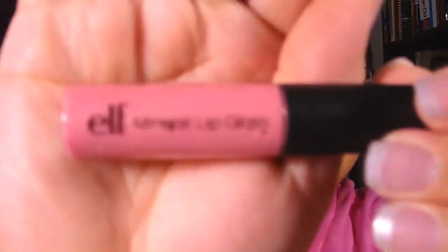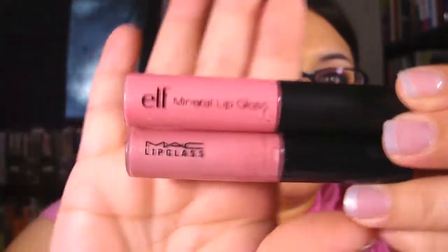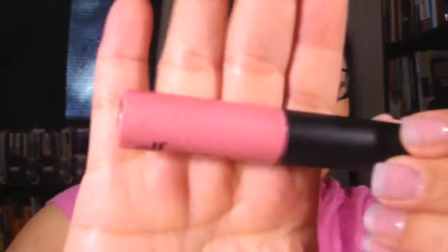Next I got three of their mineral lip glosses. The first one is Pageant Princess — it's this light baby pink color. This is the size of a MAC lip gloss, almost identical to it. It's got a bit of shimmer to it, kind of sheer though.